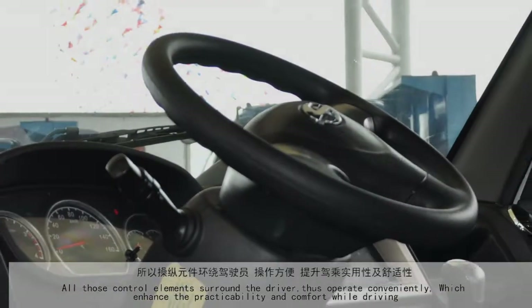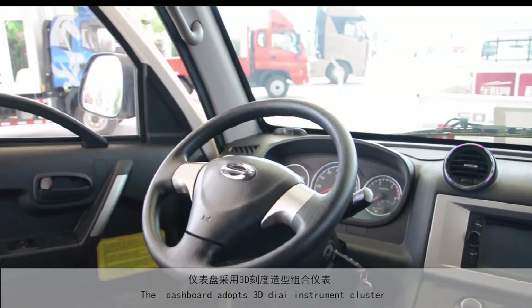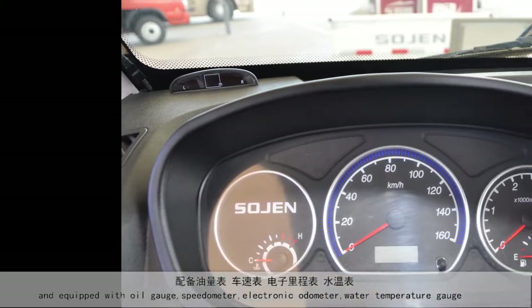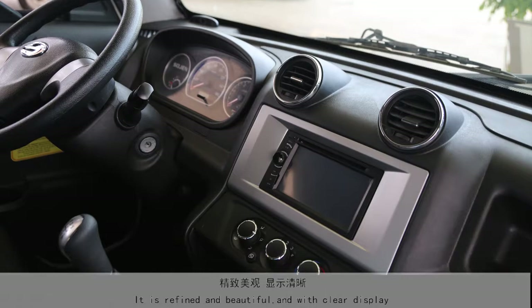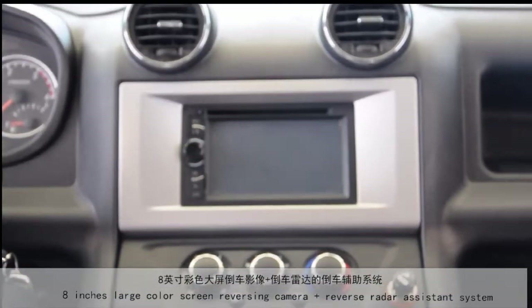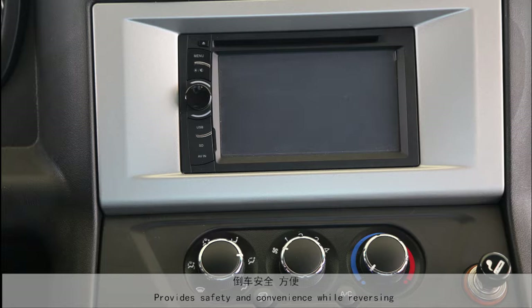All these control elements surround the driver for convenient operation, enhancing practicability and comfort while driving. The dashboard adopts a 3D dial instrument cluster equipped with oil gauge, speedometer, electronic odometer, and temperature gauge, as well as oil warning light, unclosed door warning, and unfastened seat belt warning. It is refined and beautiful with clear display, and includes a large color screen reversing camera assistant system, providing safety and convenience while reversing.